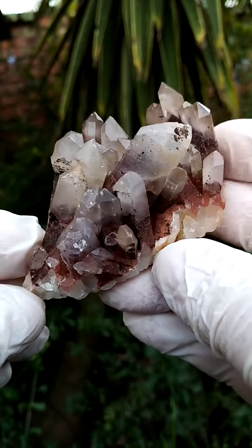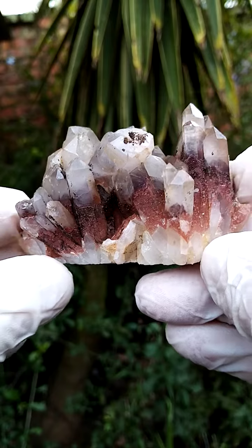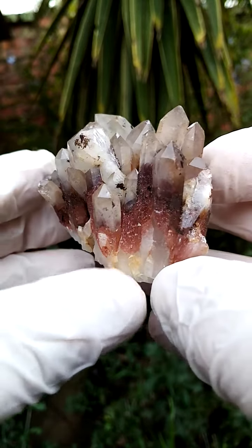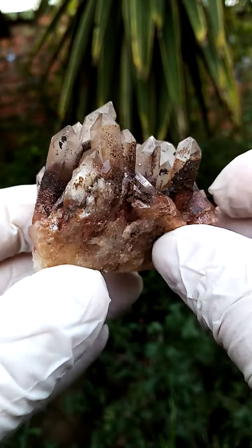Lovely piece, palm-sized, sawn to stand flat like this. So let me first of all take it around — get an idea here. Hematoid ferruginous hematite-included quartz from the general Orange River region, northern cape of South Africa.